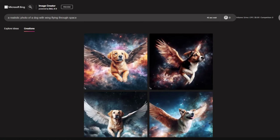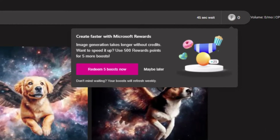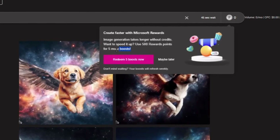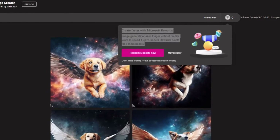It seems without the boost we just have to wait in between our generations. During this time we can't generate anything new. So there we have it. When I clicked on the boost icon, it says 'Create faster with Microsoft Rewards. Image generation takes longer without credits. Want to speed it up? Use 500 Rewards points for 5 more boosts.'